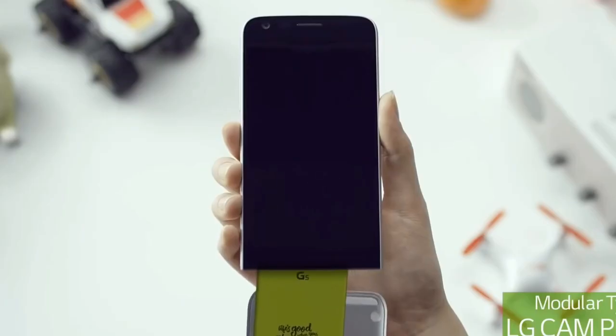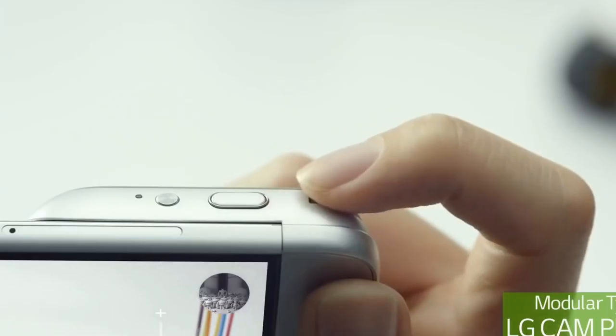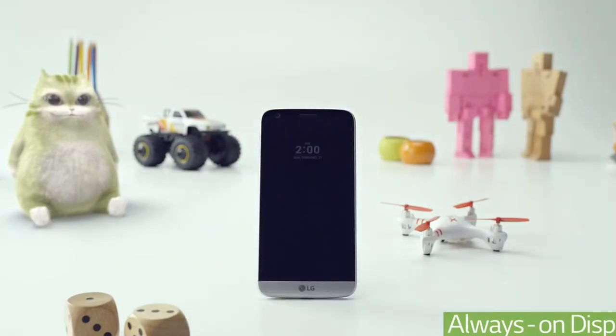Before 4-5 years, LG was one of the biggest smartphone brands in the market and their sales were on the top. But because of their high pricing and low specs, their sales drastically declined, and in 2020 their sales are almost 0%.